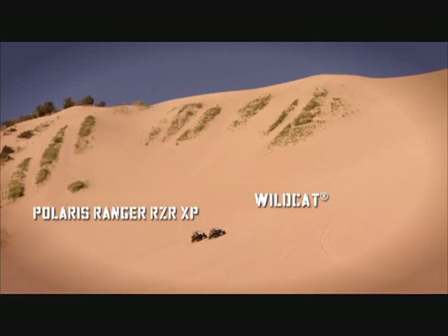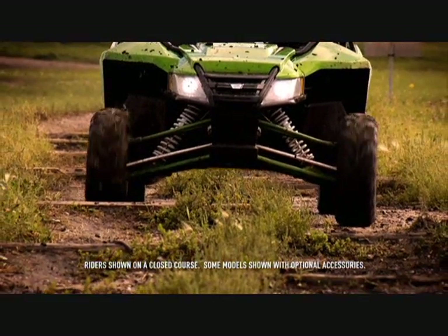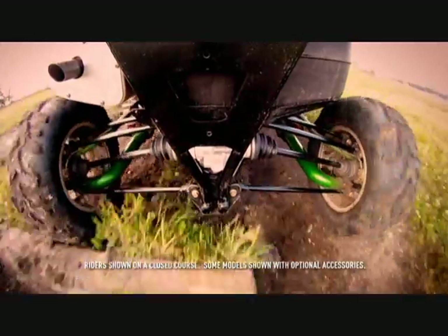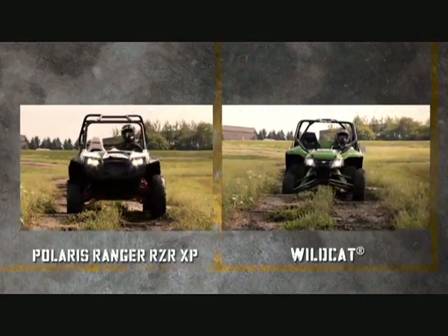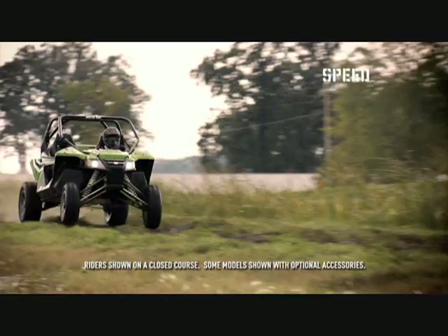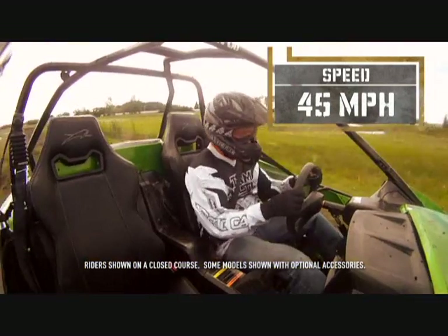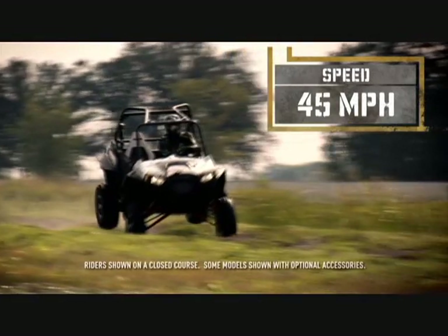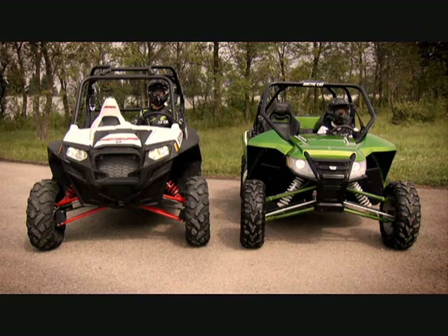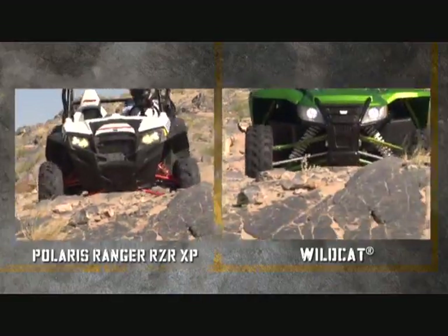And as this hill climb test shows, when it comes to delivering top performance, nothing — not even the Razor XP — is in the same class as the Wildcat. A demonstration on this Belgian Road test track shows how the Wildcat suspension, with 17 inches of travel in front and 18 inches in back, delivers a much smoother ride. Note how the Razor, with only 14 inches of travel, equals a rougher ride compared to the more level attitude of the Wildcat. A further test on this whoops course demonstrates just how smooth the Wildcat's five-link suspension really is — the rider is more comfortable and in better control, while the Razor XP and its rider take a pounding. A visual comparison illustrates how the Wildcat's chassis design places the rider lower to the ground, creating a lower center of gravity while maintaining the same amount of ground clearance.